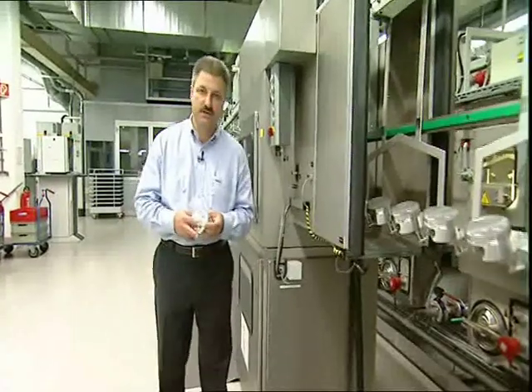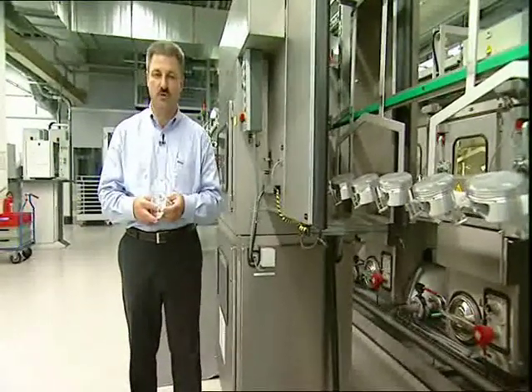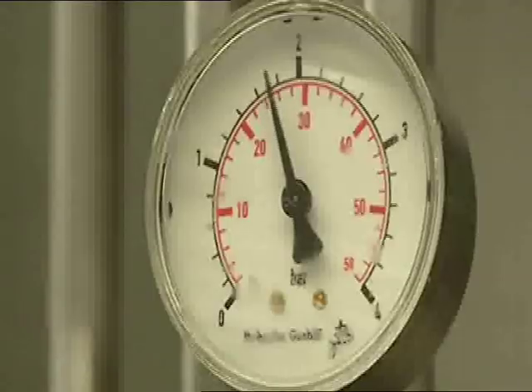Cleanliness is an important issue when handling high-performance components. For that reason, our pistons go through this washing machine several times during the manufacturing process in order to get cleaned and dried.